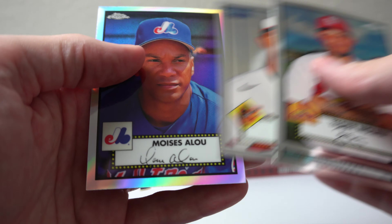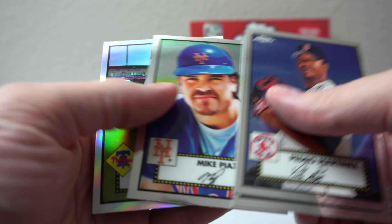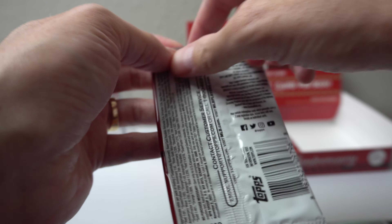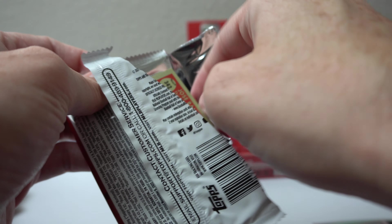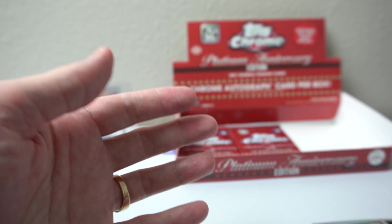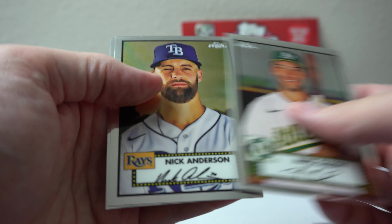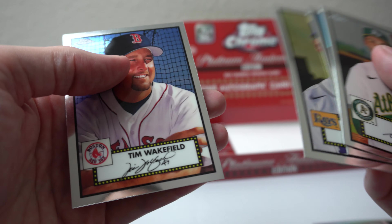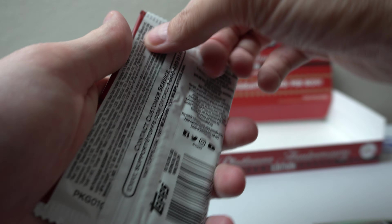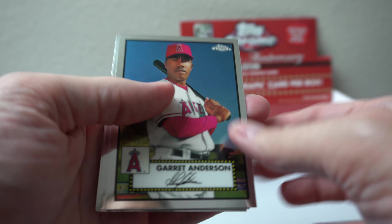Darvish. Ooh, we got a blue! Justin Morneau, Spencer Howard, Barry Zito blue. Ooh, look at that — X-Fractor! Victor Robles X-Fractor. Charlie Morton, Pettit, Killebrew. Hunter Dozier, Tommy Pham, Chissie, Frankie Montas. Green Wave something — forget all the parallel names as usual.